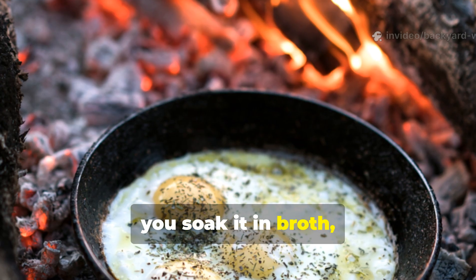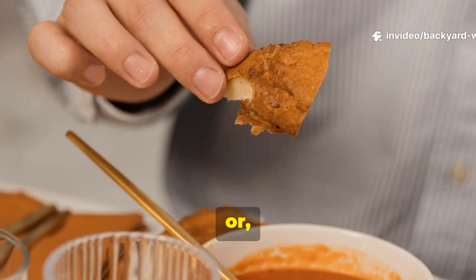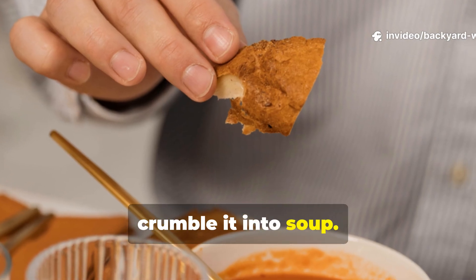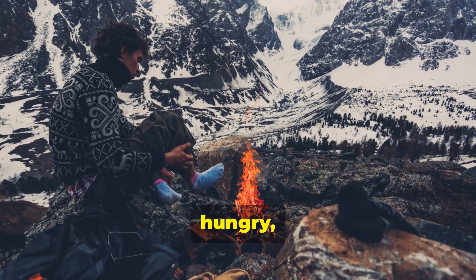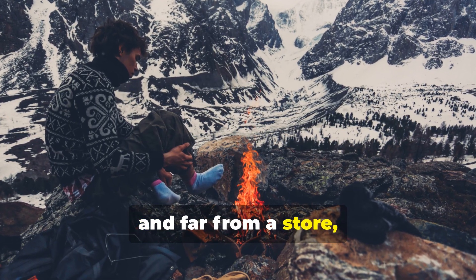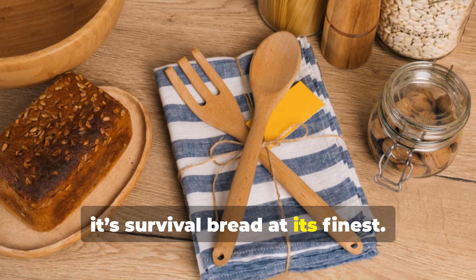To eat, you soak it in broth, fry it in fat, or crumble it into soup. It's not exactly gourmet, but when you're cold, hungry and far from a store, it's survival bread at its finest.